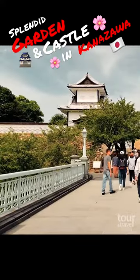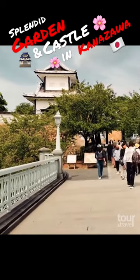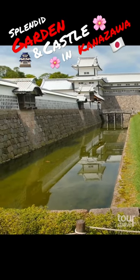Continue to Kanazawa Castle, which is located right next to the garden. Once a seat of the powerful Maeda clan, it burned down several times and is partially restored.